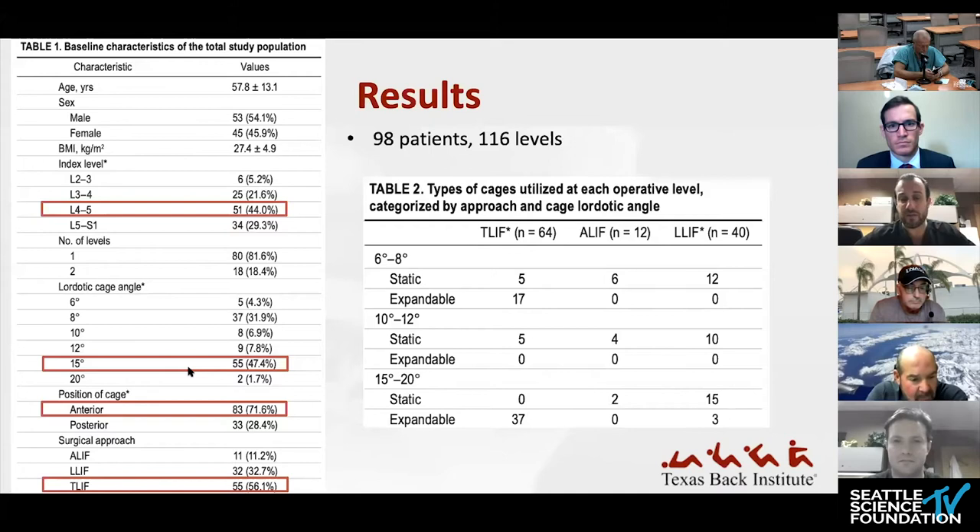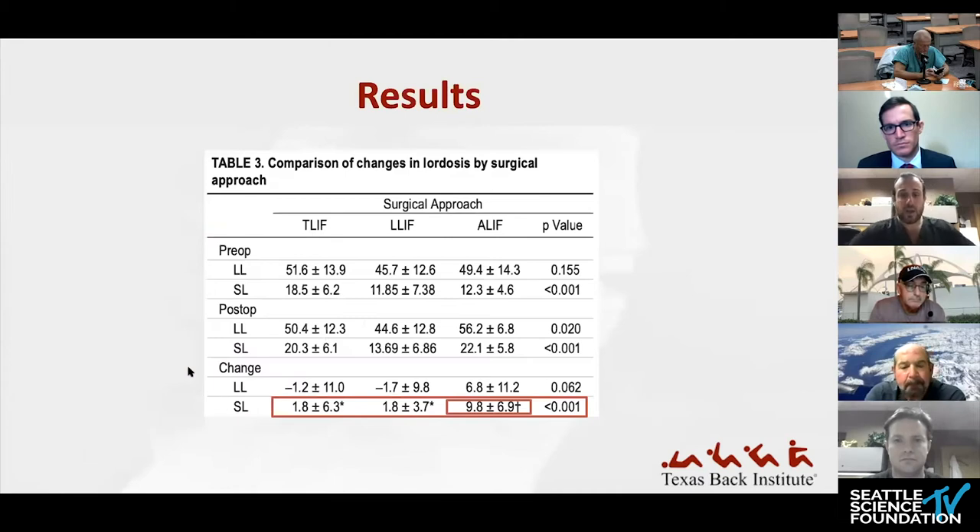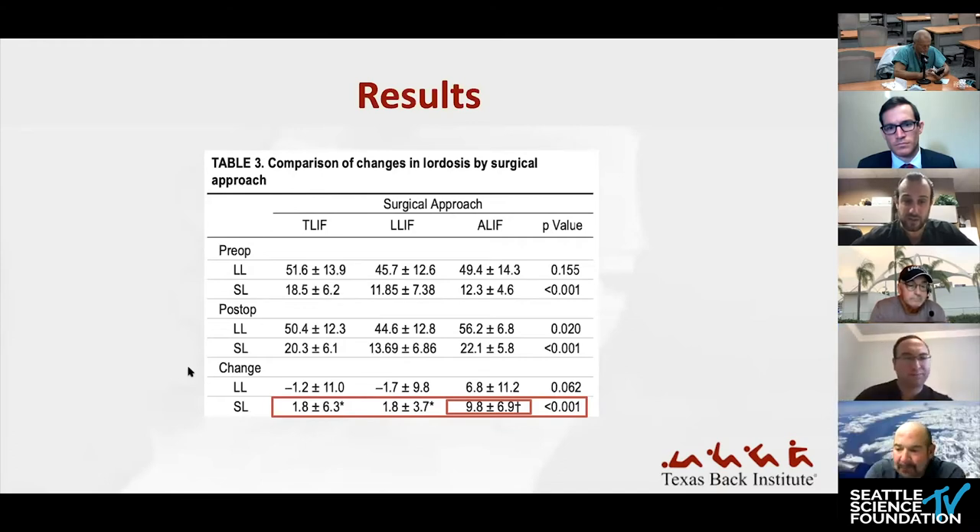Looking at cage types by procedure, expandable cages were used more frequently in T-LIF cases, whereas static cages predominated in the other two surgeries. When broken down by surgery, significance in terms of segmental lordosis change was found only with the ALIF. The thought was that because you take down the ALL in an ALIF — unlike the other surgeries — you inherently allow for anatomic allotment of increased lordosis.